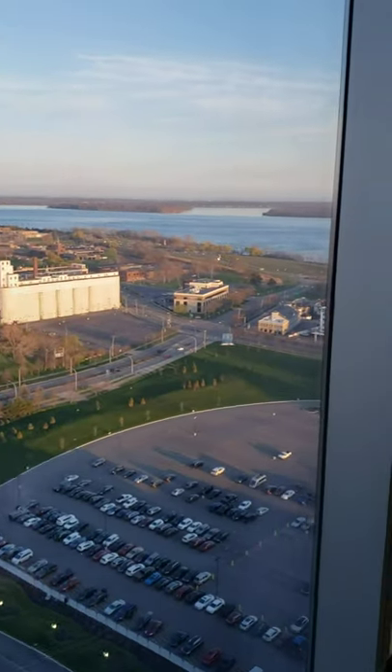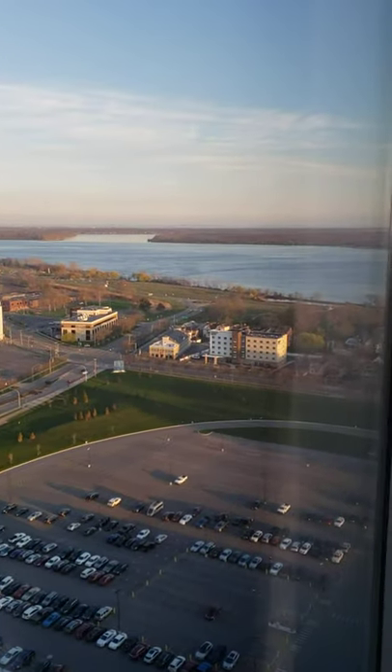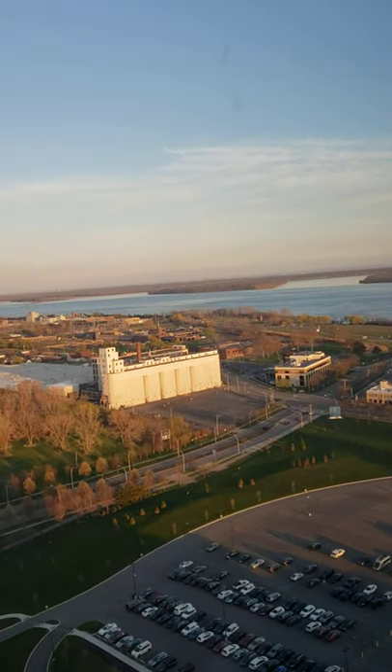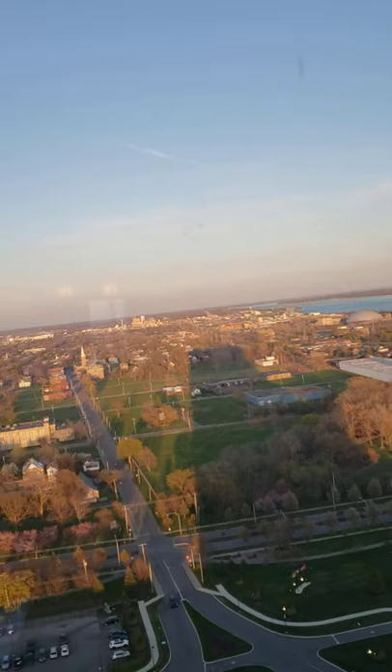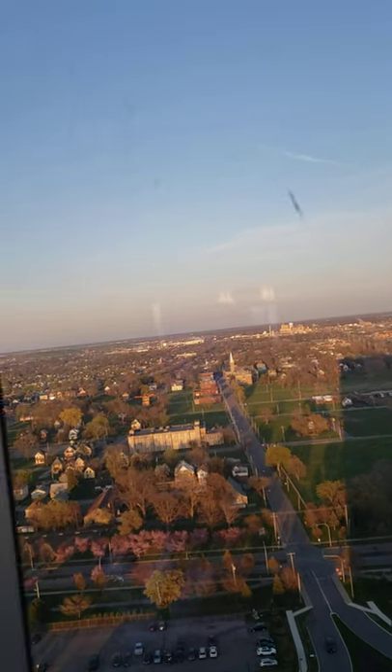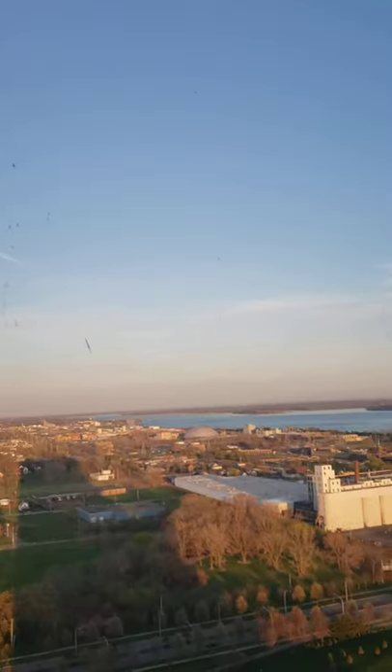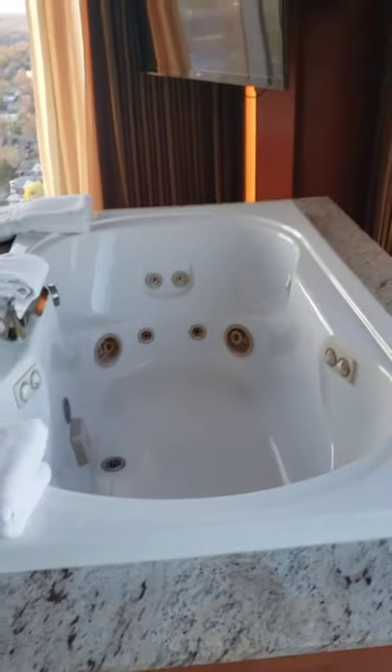The view is spectacular. From up on the 24th floor, you can see quite a bit. I'm not going to really pan down because the only thing you're seeing below us is like the street and parking. But this is spectacular.